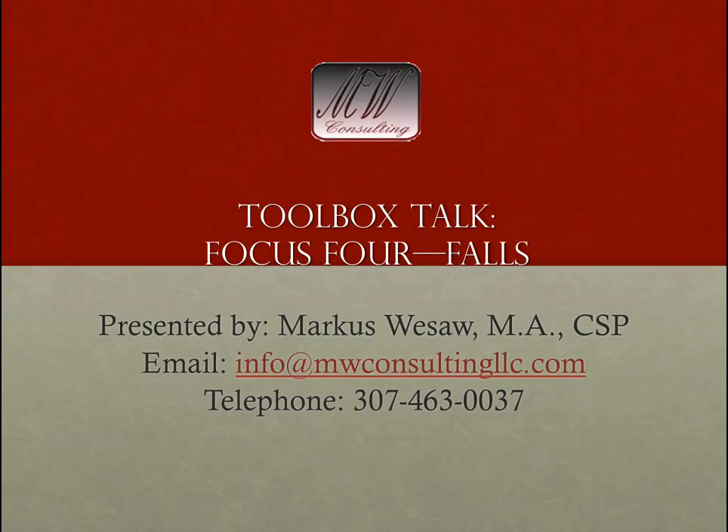Welcome back. My name is Marcus Weesaw and I will be your facilitator for this toolbox talk on OSHA's Focus 4 for Falls. If you're unfamiliar with what OSHA's Focus 4 is, there are four categories where OSHA states that employees are most likely to get killed. Those Focus 4 categories are: number one, falls; number two, electrocution; number three, struck by hazards; and finally, caught in or caught between hazards. Today we're going to focus on the Focus 4 for falls.